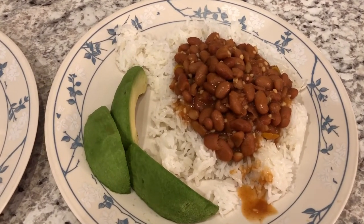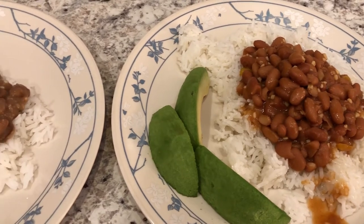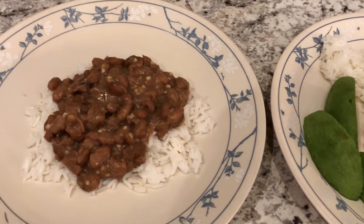Hey guys, welcome back to another week of What's for Dinner. My name is Andrea with Food Pantry Adventures in Food. Our channel is all about the food we do - taste tests, recipes, grocery hauls, and what's for dinner.